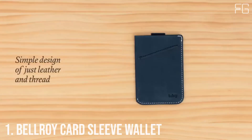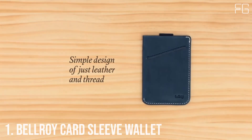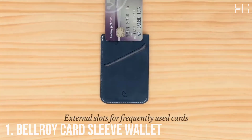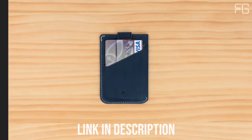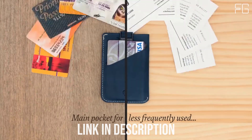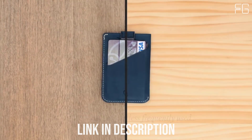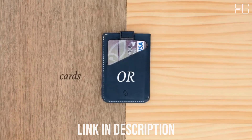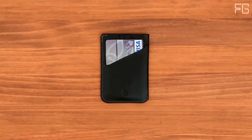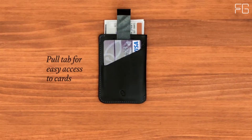Number one: Bellroy Card Sleeve Wallet. A tiny sleeve for use as a wallet or business card holder. The leathers Bellroy uses are premium hides tanned under gold-rated Leather Working Group environmental protocols, then dyed through so they age gracefully. The woven fabrics they use are sustainably produced and chosen for their durability and lightweight performance.